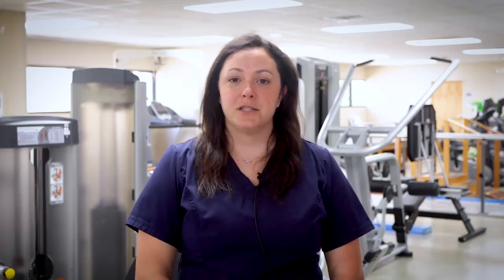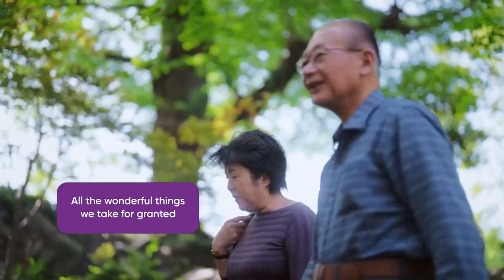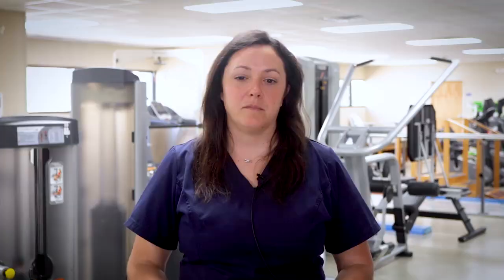OT works on a patient's daily living skills — your ability to get dressed and bathe and cook and clean, get yourself back to work. We work on range of motion and coordination,